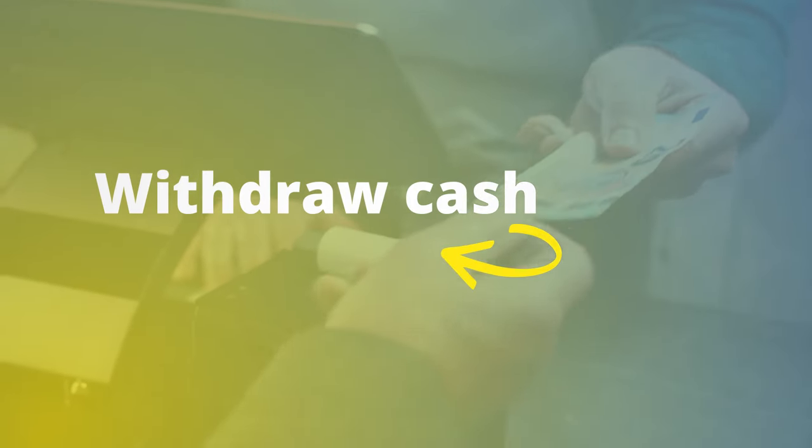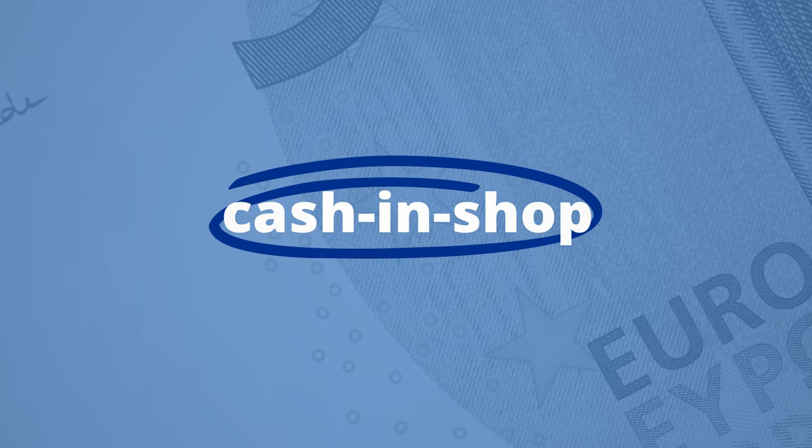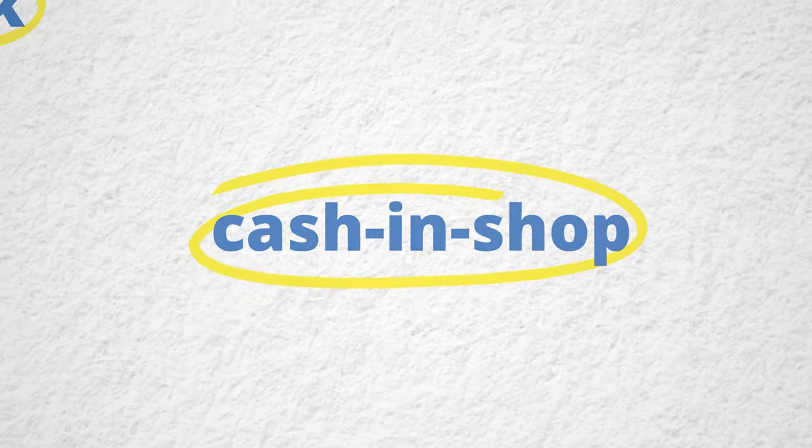But there's more. You can also withdraw cash in a store without buying anything. Just ask the seller if cash in shop is available. Find out if your favourite shops offer cashback or cash in shop, and try it yourself.